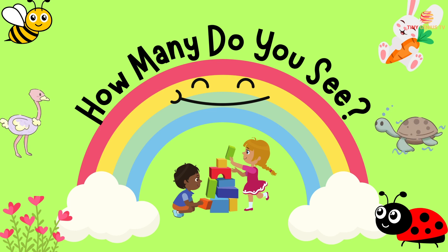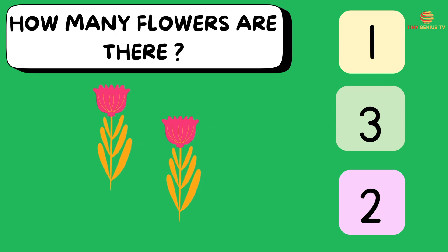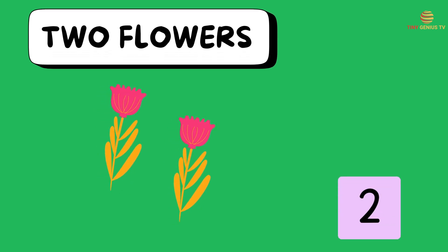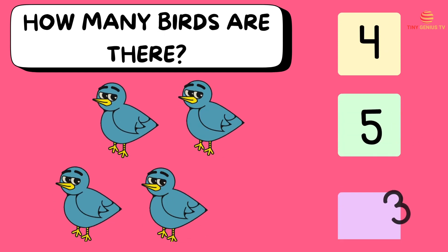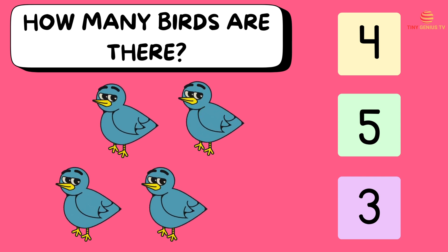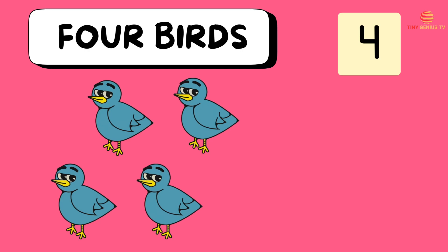How many do you see? How many flowers are there? Ooh, two flowers! How many birds are there? Ooh, four birds!